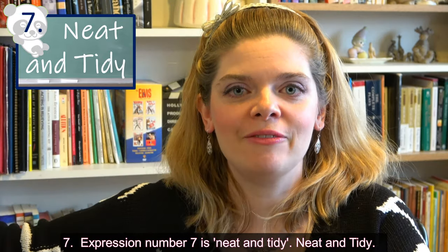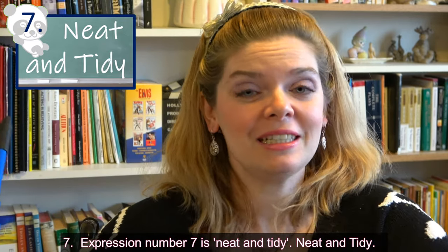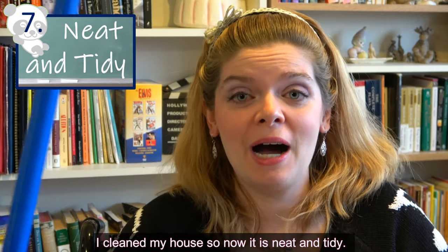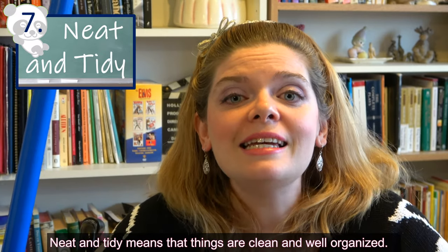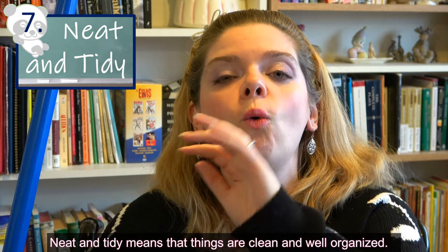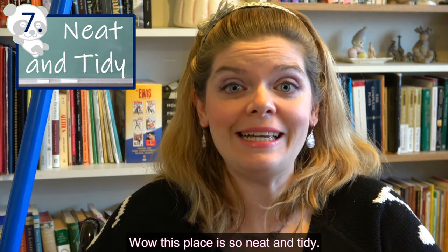Expression number seven is 'neat and tidy.' I cleaned my house, so now it is neat and tidy — the broom's a little bit dusty though! 'Neat and tidy' means that things are clean and well organized. For example: 'Wow, this place is so neat and tidy!'